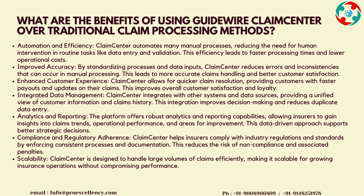Analytics and Reporting: the platform offers robust analytics and reporting capabilities, allowing insurers to gain insights into claims trends, operational performance, and areas for improvement. This data-driven approach supports better strategic decisions. Compliance and Regulatory Adherence: Claims Center helps insurers comply with industry regulations and standards by enforcing consistent processes and documentation, reducing the risk of non-compliance and associated penalties. Scalability: Claims Center is designed to handle large volumes of claims efficiently, making it scalable for growing insurance operations without compromising performance.